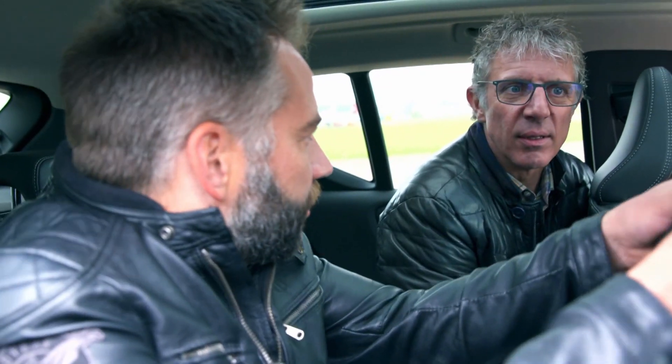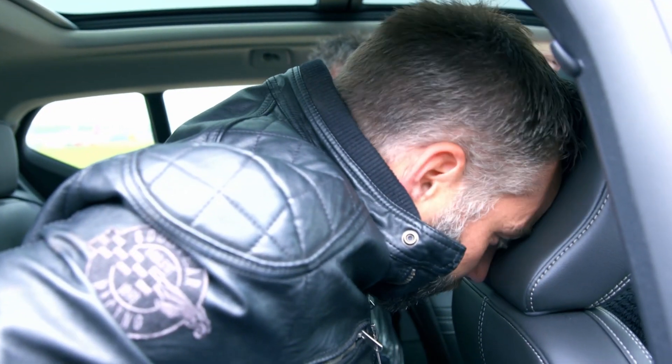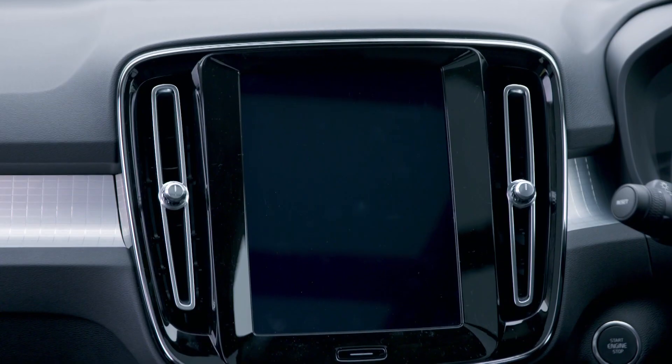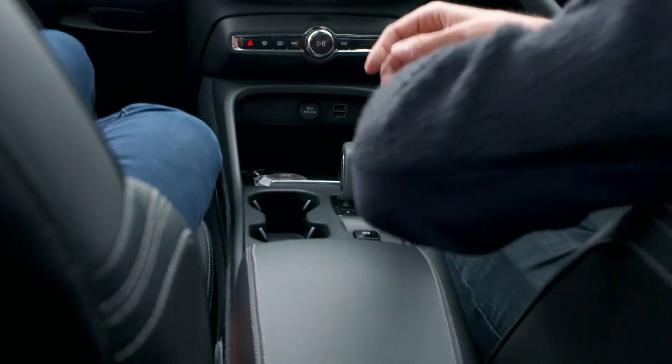Look at these headrests - sculpted, beautiful things. On the infotainment side of the Volvo, you've got this lovely big digital screen, and you've got the portrait-style touchscreen which we've seen a lot of in Teslas. I love the fact that it's upright - most cars have theirs in a kind of horizontal platform. I just think this is super.